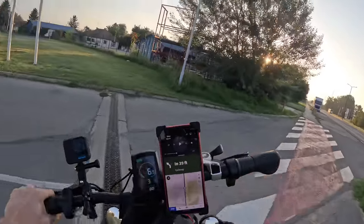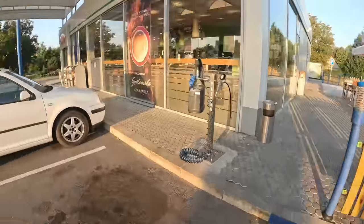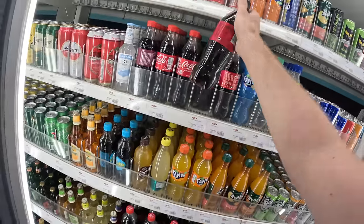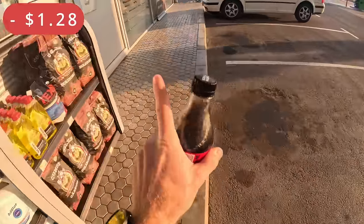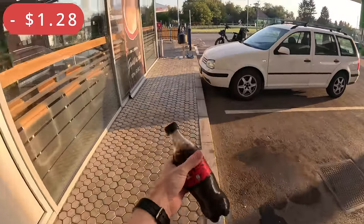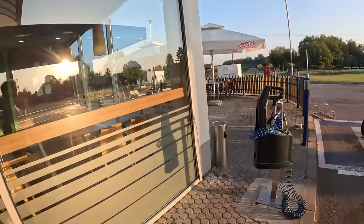I just realized we haven't actually eaten yet. We're not locking up — just gonna be fast. They don't have a lot of food so we're just gonna get a drink. This was a dollar twenty-eight. I'm going to start giving you guys a running tally so you can see how much we're actually spending. A dollar twenty-eight is ridiculously expensive — I'm glad we're not getting food here.